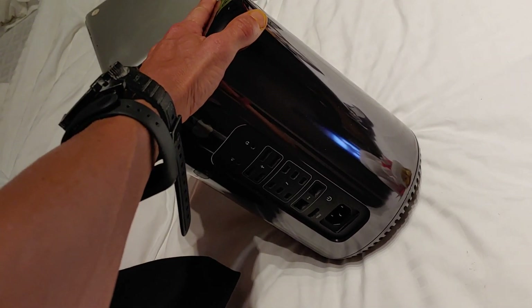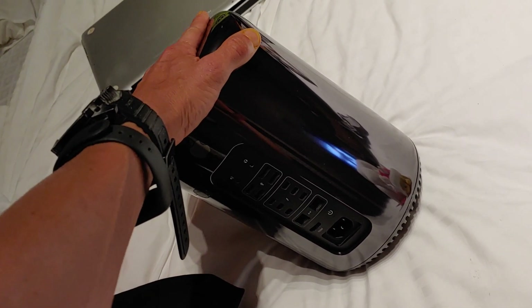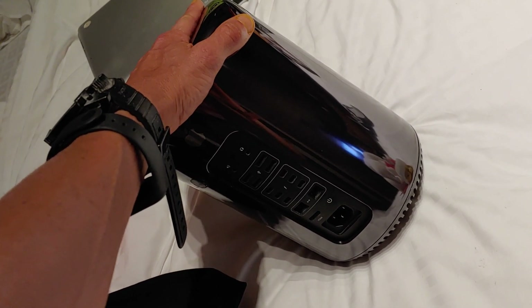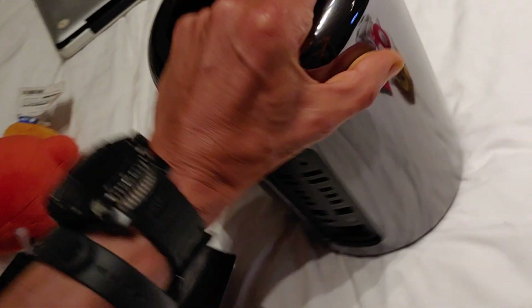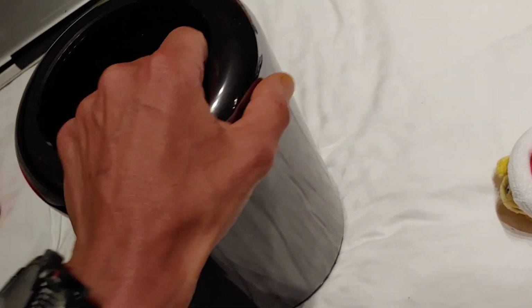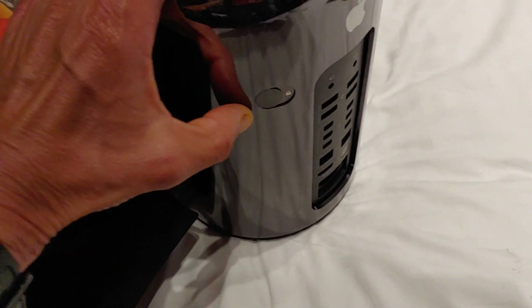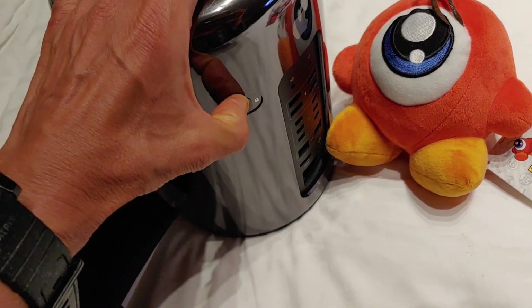This one is the insanely expensive Mac Pro 2013, 12-core, dual D700, 1TB storage, 64GB of RAM. And I want with you just to open it — let me see where is the button. Okay, let me get it as well. Okay, here we are.